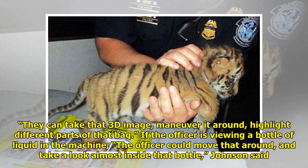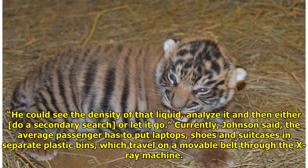If the officer is viewing a bottle of liquid in the machine, the officer could move that around and take a look almost inside that bottle, Johnson said. He could see the density of that liquid, analyze it, and then either do a secondary search or let it go.